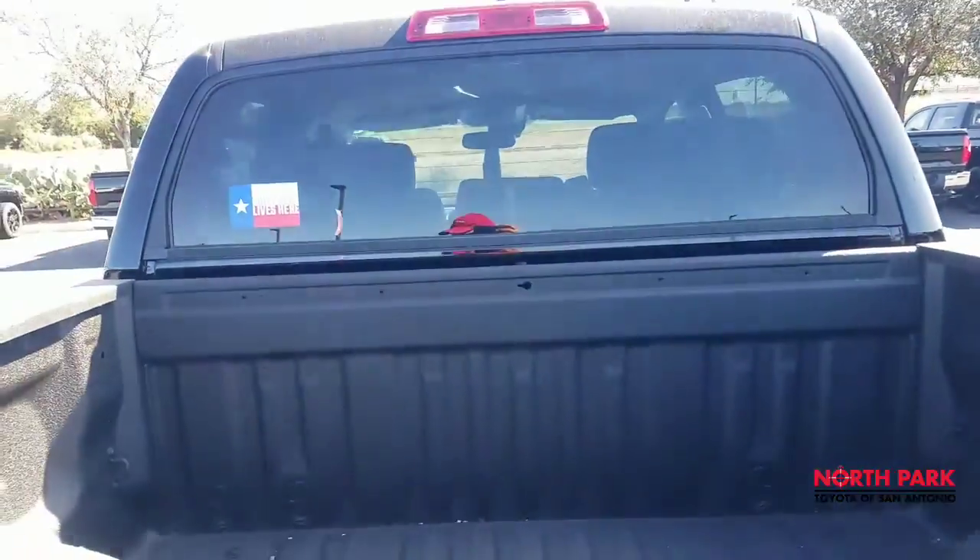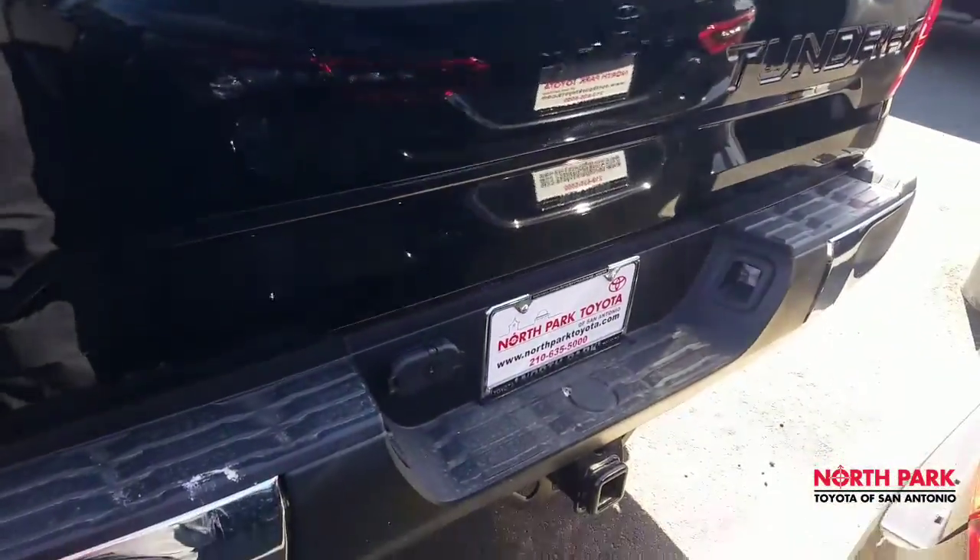The rear window does roll down all the way, and the tow hitch is standard.